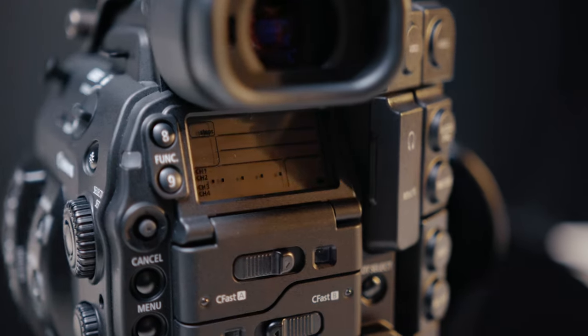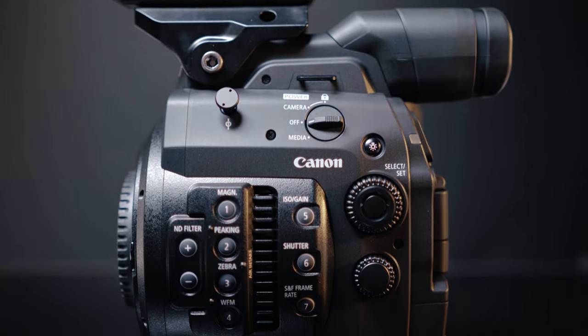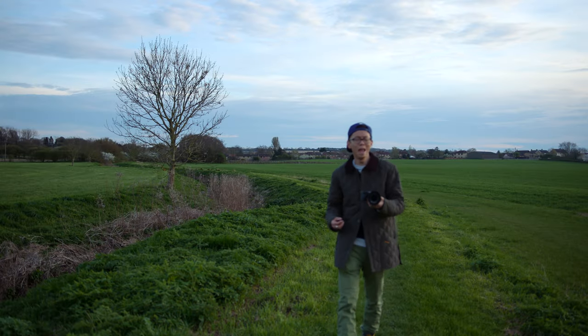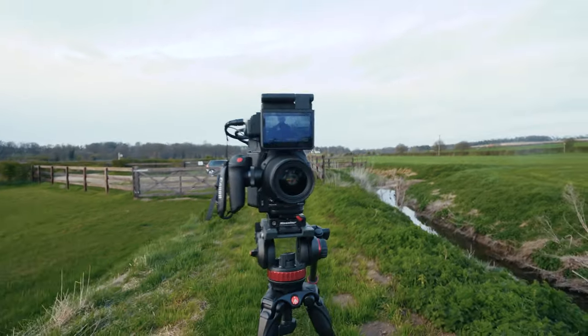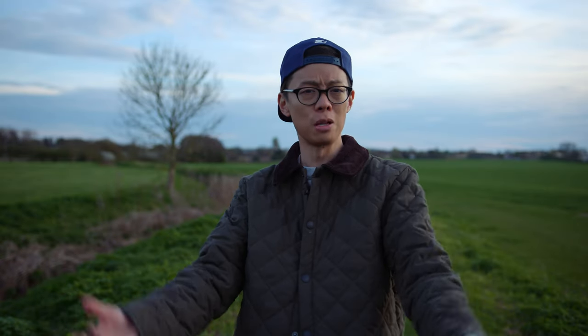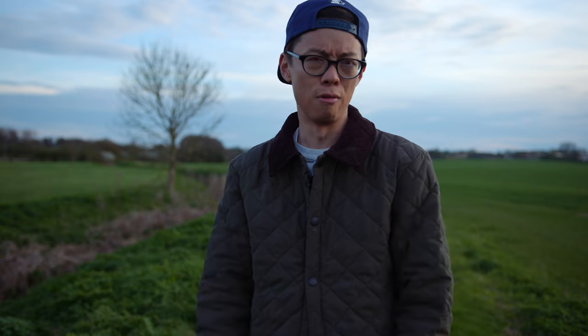It's the Canon C300 Mark II. CUP said they would loan me any camera from their inventory to make these videos with, and I picked this. Which in retrospect was completely daft of me — I should have picked something much more expensive like a RED or a LEXA. But anyway, here's five reasons why I picked this, if I can think of five reasons.